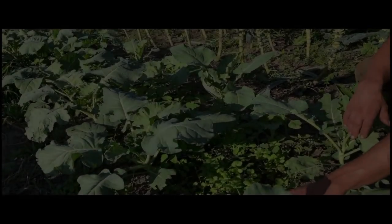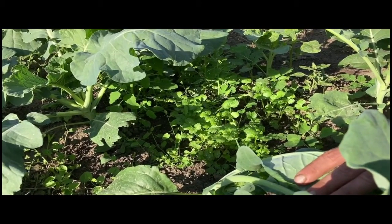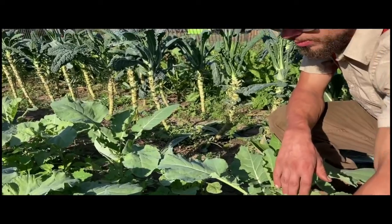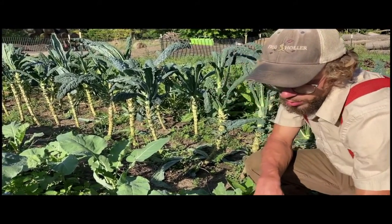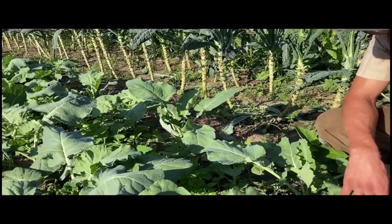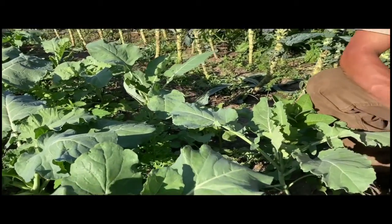Here's another example of intercropping — basically planting two things in one bed. That's some cilantro right there looking good. We planted the cilantro a couple of weeks after we planted the broccoli, so we're about to harvest it for the first time. After we're done harvesting the cilantro, we can just wait for the broccoli to come in.